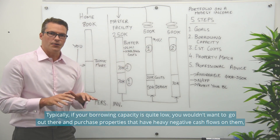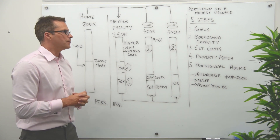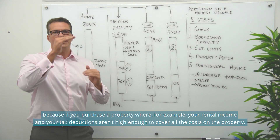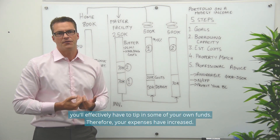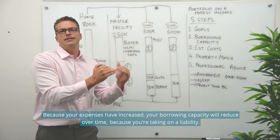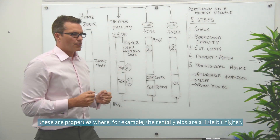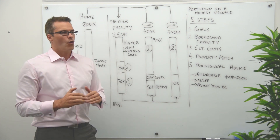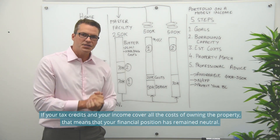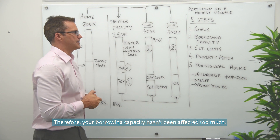If your borrowing capacity is quite low, you wouldn't want to purchase properties with heavy negative cash flows. If your rental income and tax deductions aren't high enough to cover all the costs, you effectively have to tip in your own funds — your expenses increase, and your borrowing capacity will reduce over time because you're taking on a liability. If you purchase properties that are more neutral — where rental yields are a little higher or they're newer properties giving you higher tax credits — and your tax credits and income cover all the costs, your financial position remains neutral and your borrowing capacity isn't affected too much.